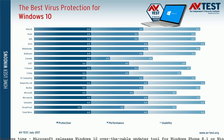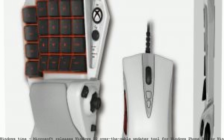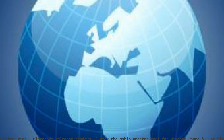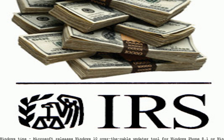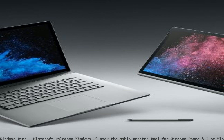Microsoft has released a new over the cable updater tool for Windows Phone 8.1 and Windows Mobile 10 that updates eligible Windows phones to the latest version. Microsoft has a new tool to get updates. Microsoft has not released new phones for almost 2 years, saying that Windows 10 Mobile and hardware is no longer focus. The over the cable updater tool has been made available by Microsoft to update all eligible Windows phones to the latest version available.